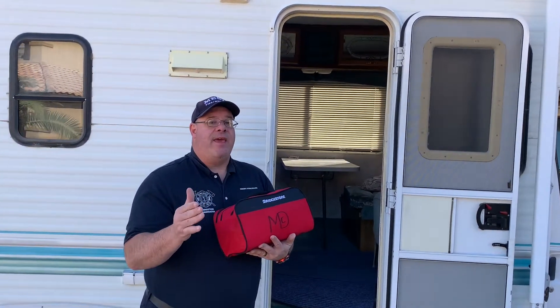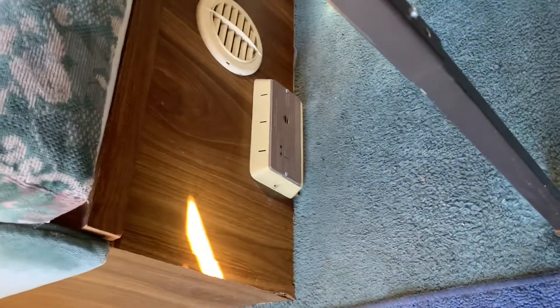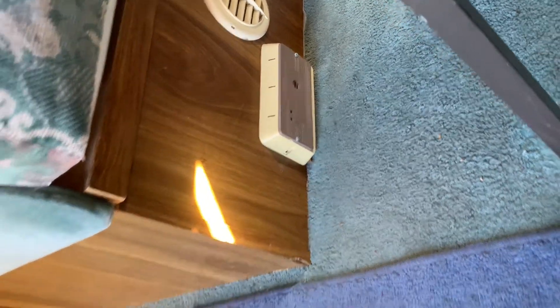If you have an RV, you need to make sure that you have a carbon monoxide detector — they are very, very important. Anytime you use propane or any kind of fossil fuel, you're going to want to have a carbon monoxide detector. They keep you safe; mount it nice and low, and check it the same time that you check your smoke alarms in your house, because they will definitely keep you safe.